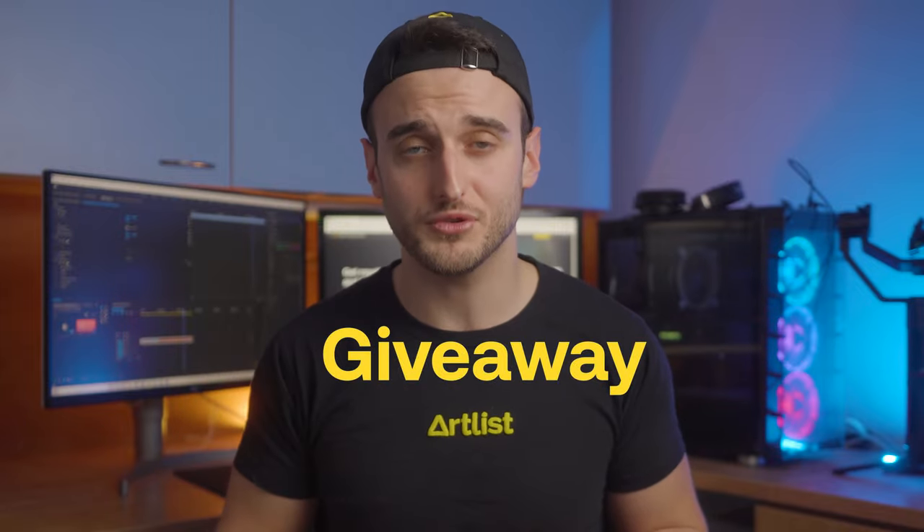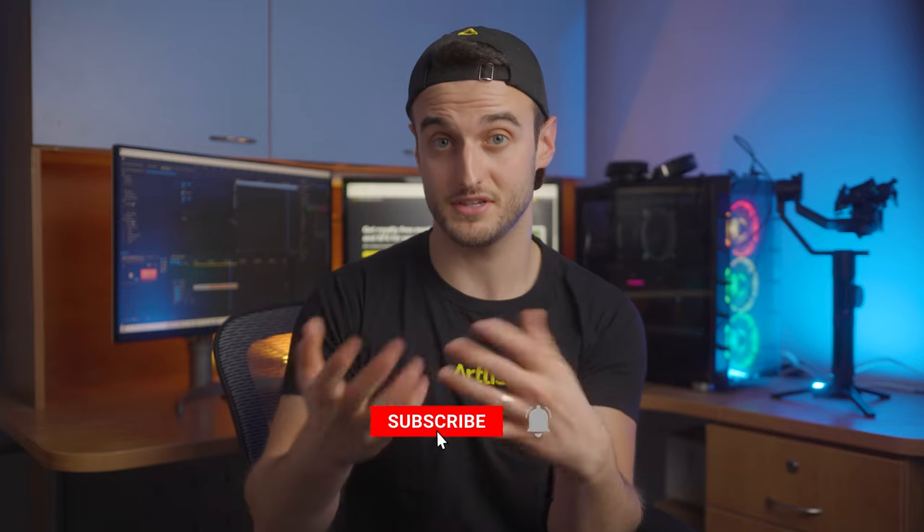That's about it for today. If you'd like to level up your videos with high quality assets from Artlist and Artgrid, click one of the links in the description below and check which plan works for you. Whoever comments below will be entered into a raffle to win a full year free of Artlist's unlimited plan. If you want to see more videos, consider subscribing and clicking the notification bell. Thanks again for watching and we'll see you in the next video.